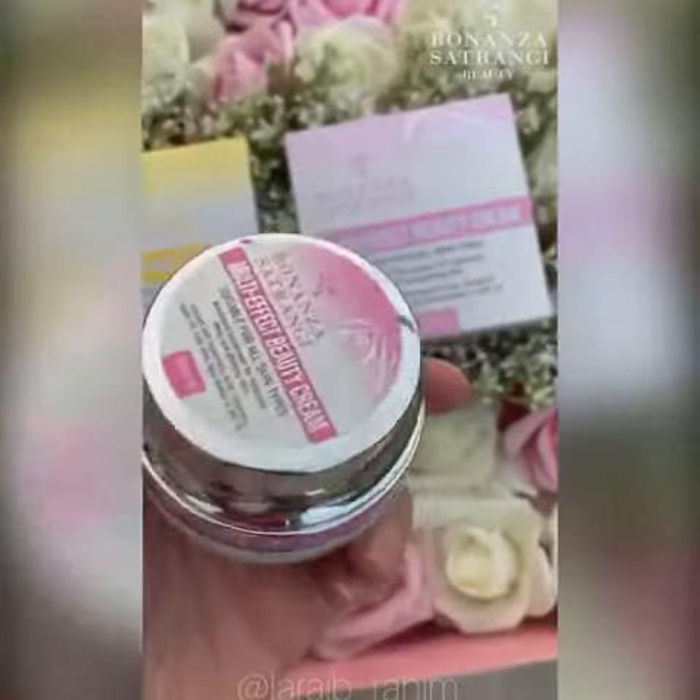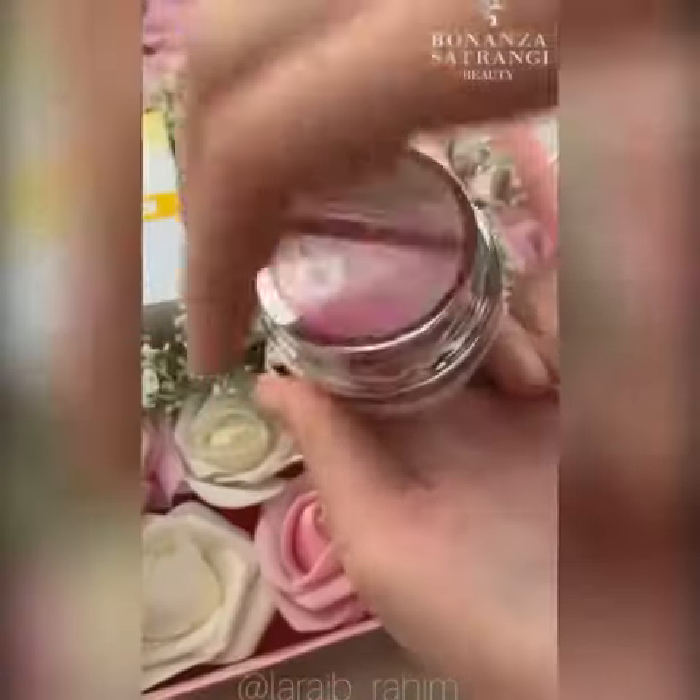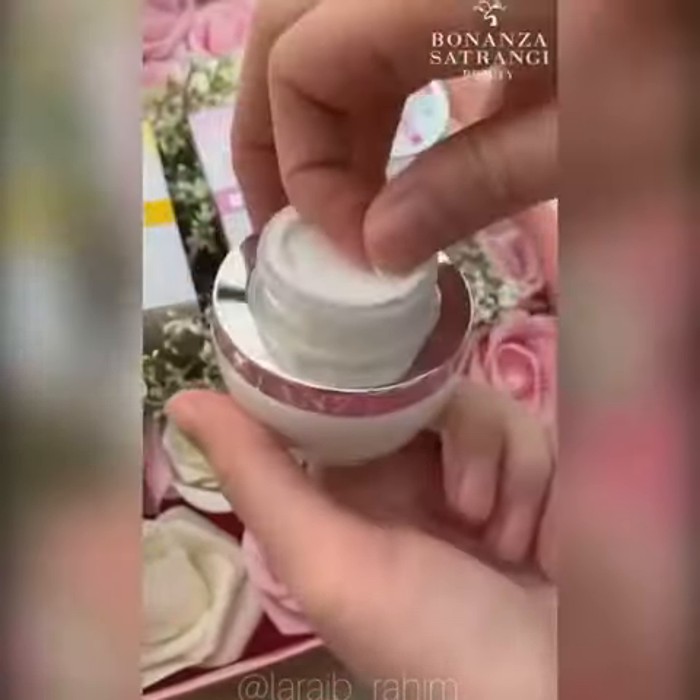First up is their Multi Effect Beauty Cream, which is suitable for all skin types. It is infused with hyaluronic acid, vitamins, argan oil, olive oil, shea butter, and SPF 15 — a perfect moisturizer for hydrated, luminous, and glowing skin.